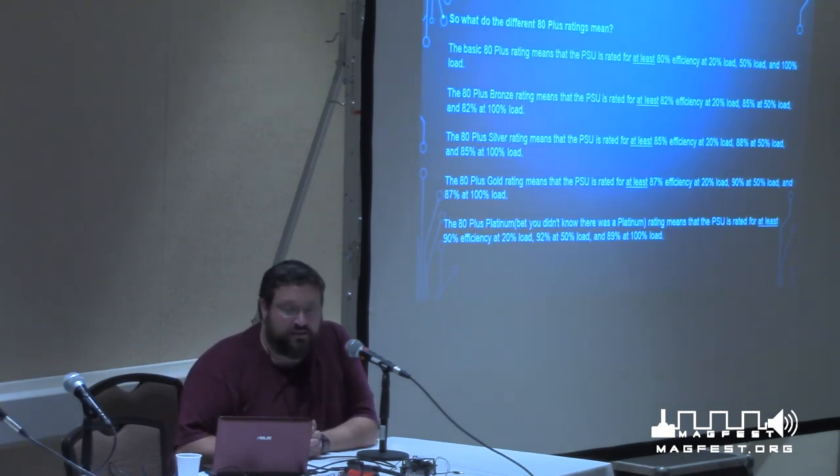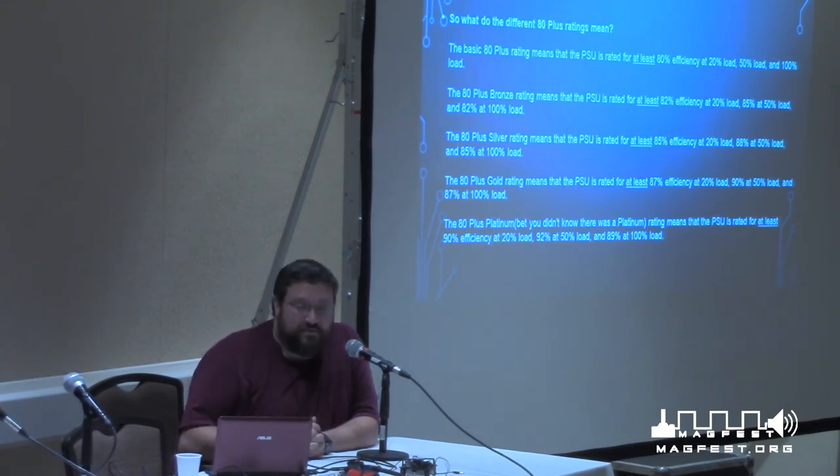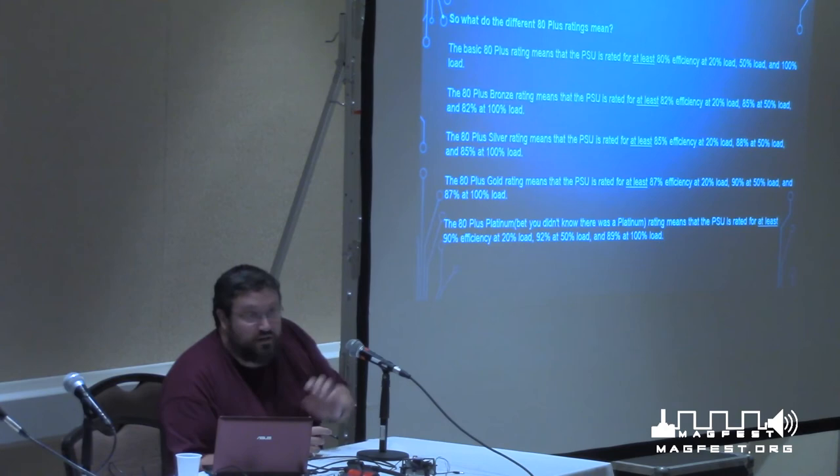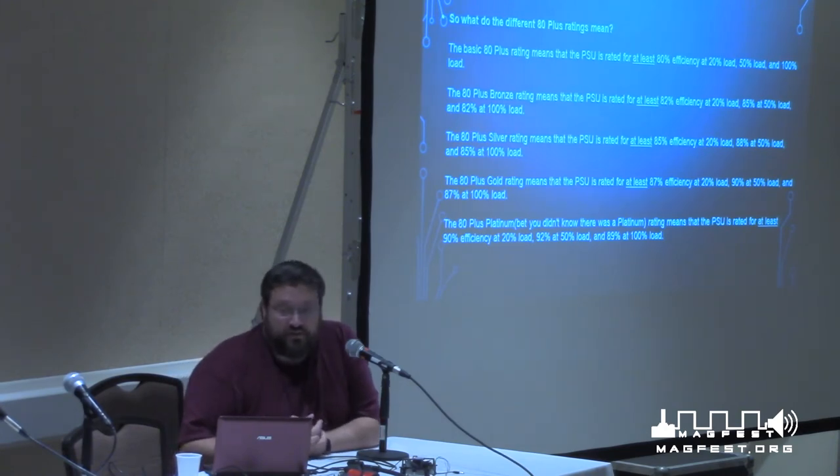You'll see power supplies have different 80-plus ratings, and most people don't know what they mean. The basic 80-plus rating means it'll be at least 80% efficient at 20%, 50%, and 100% load. Then you have bronze, silver, and gold, which are all just slightly better efficiencies at those same load levels. When buying a power supply, if you know you need 500 watts, you don't really want to run at 100% load — so get something where 500 watts is at 80% load or less, to give you room to grow.